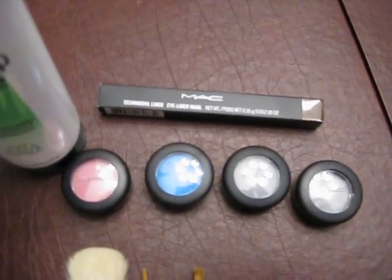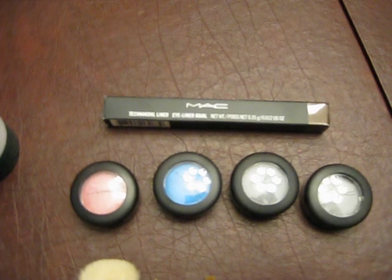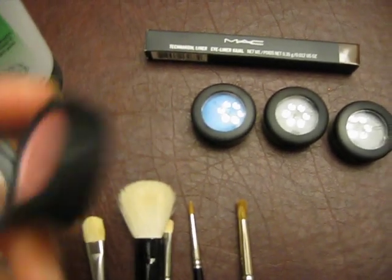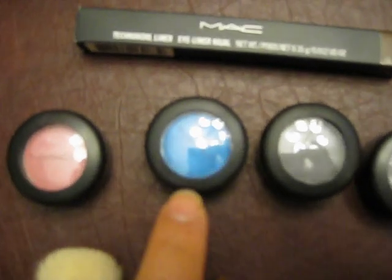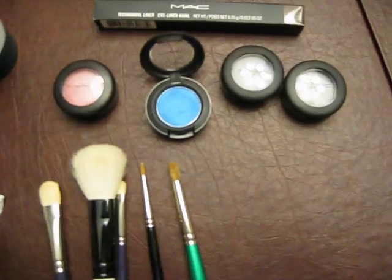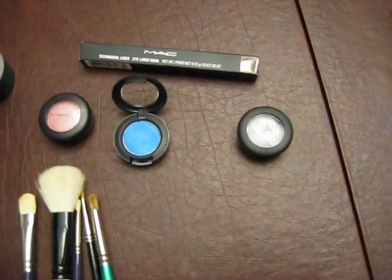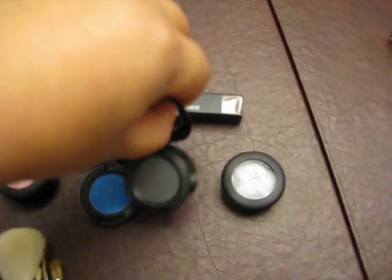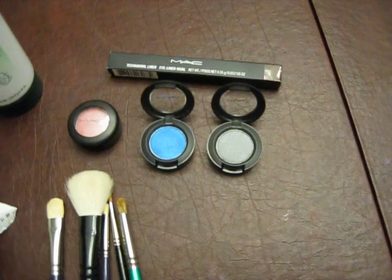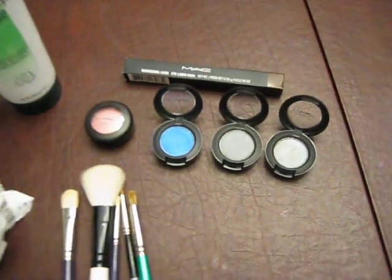I also went to MAC and did some back-to-MAC items. I got myself a Technakohl eyeliner in Triplicity, because that's my favorite — it's great for the waterline. I also got Dubling, which is a pink color. That was a back-to-MAC item. I got Freshwater, and then I got Knight. Pictures and swatches will be on my blogspot because it's kind of washed out on my camera. The next one is Silver Ring, which is a Veluxe Pearl. They're very similar actually, Knight and Silver Ring, but I wanted them both since it was back-to-MAC anyway.